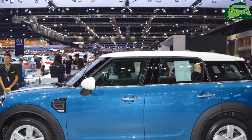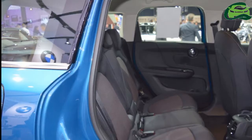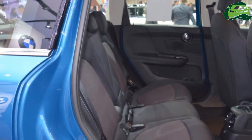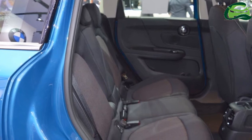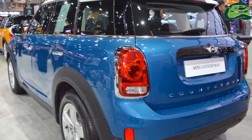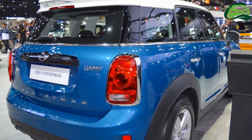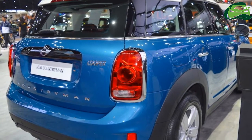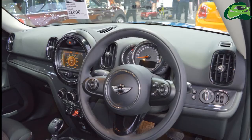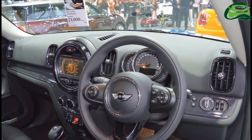With an evolutionary redesign, the Mini Countryman has grown bigger for its second generation. It is now underpinned by the UKL FWD platform, also utilized by the BMW X1 sold here. The 2018 Mini Countryman measures 4,299 mm in length, 1,822 mm in width, 1,557 mm in height, and has a 2,670 mm wheelbase.